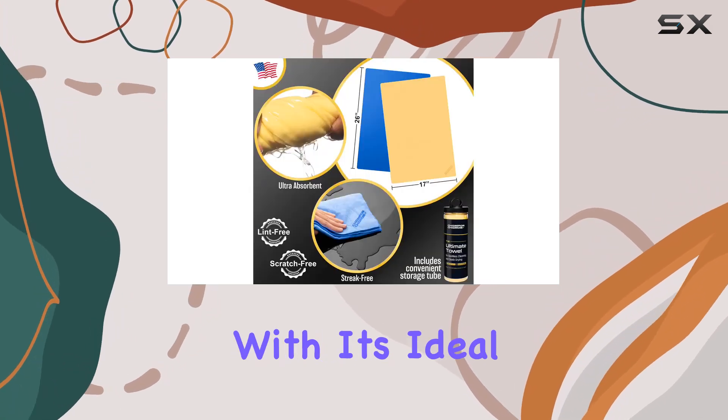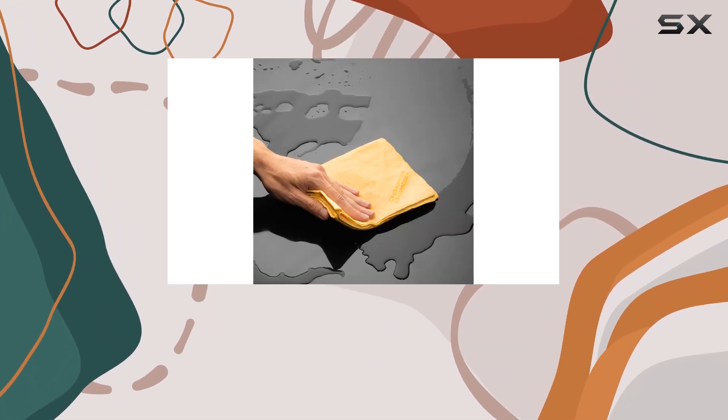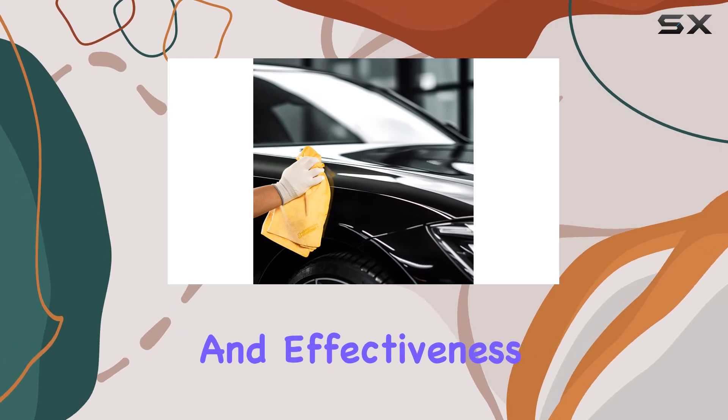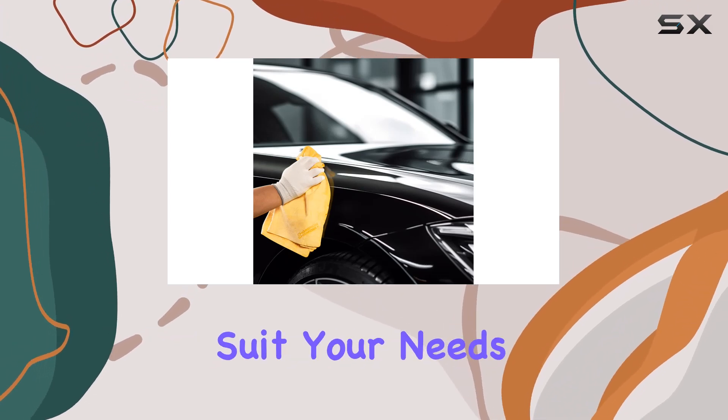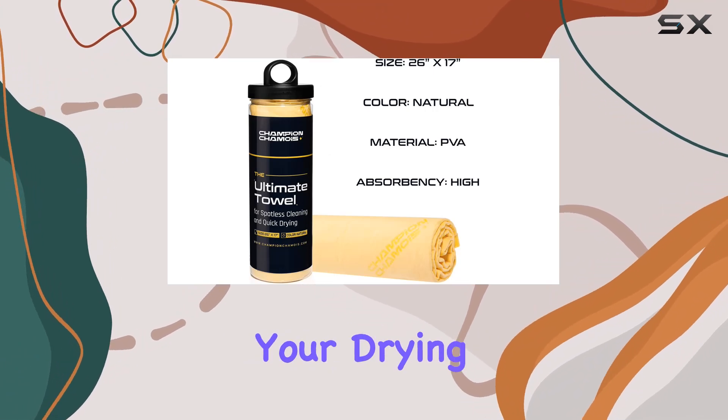Plus, with its ideal size of 26 inches by 17 inches, it's perfectly sized for washing and drying your vehicle, striking the right balance between convenience and effectiveness. And if that size doesn't suit your needs, simply cut one chamois into multiple mini-towels to customize your drying experience.